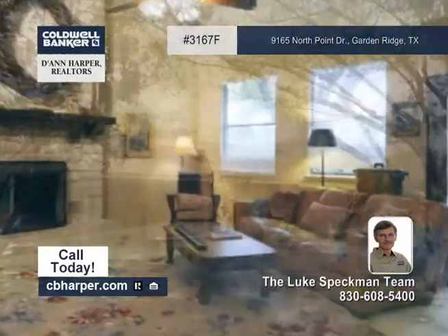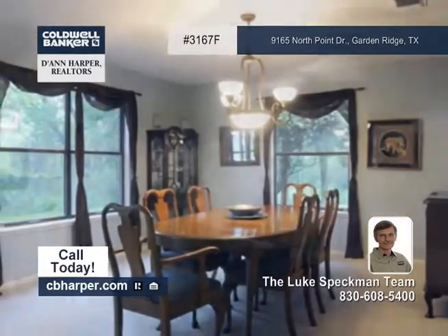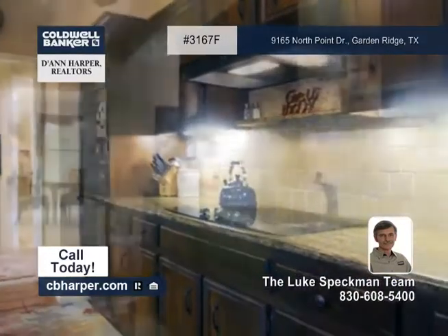There has been extensive updating in this three-bedroom, two-bath home. There have been tons of upgrades here that include tile, granite, light fixtures, and fresh paint.